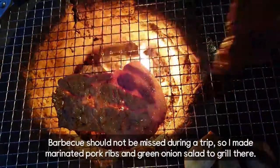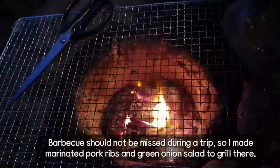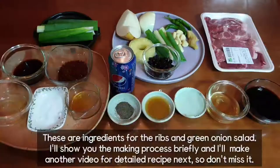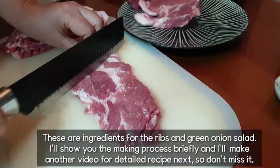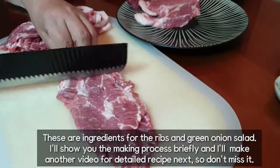Barbecue should not be missed during a trip, so I made marinated pork ribs and green onion salad to grill there. These are the ingredients for the ribs and green onion salad. I'll show you the making process briefly and I'll make another video for the detailed recipe next, so don't miss it.